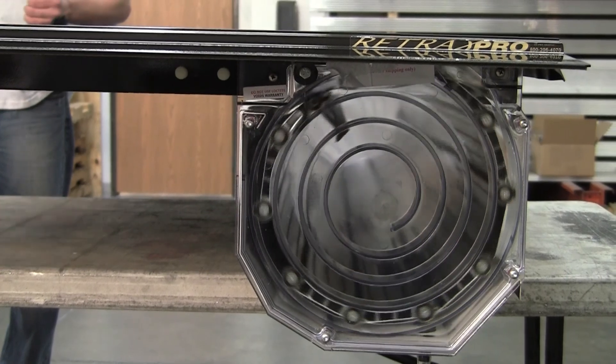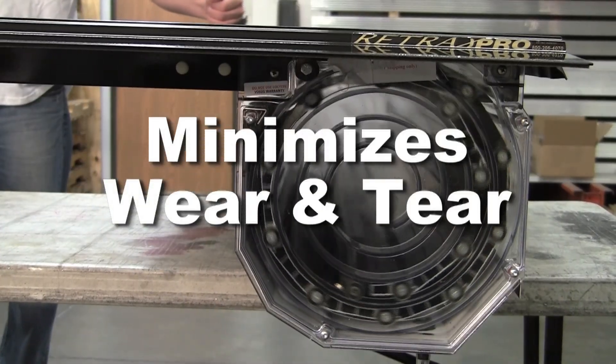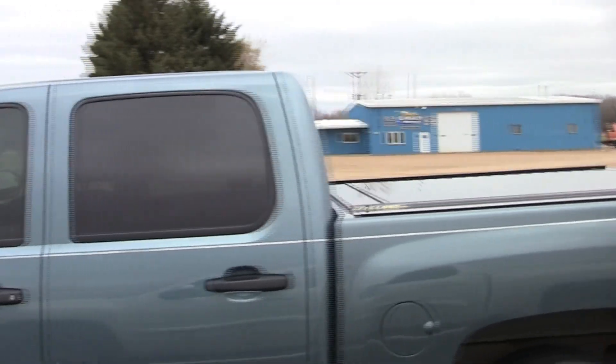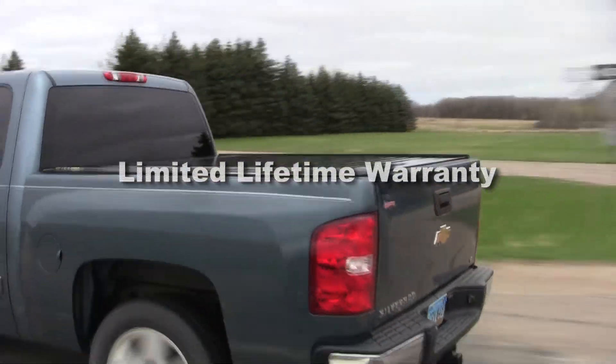Finally, the unique spiral track storage system keeps the cover from coming into contact with itself as it closes, eliminating wear and tear. The Retrax Pro is built to such high standards that it features a limited lifetime warranty.